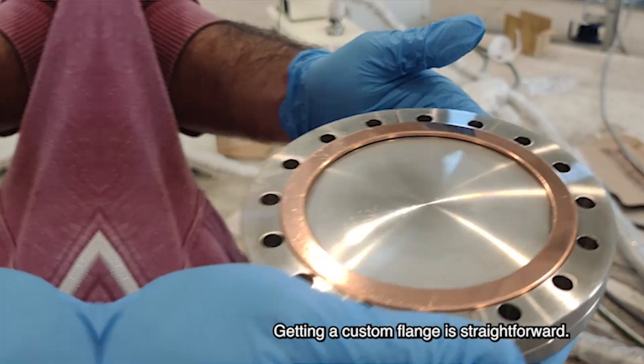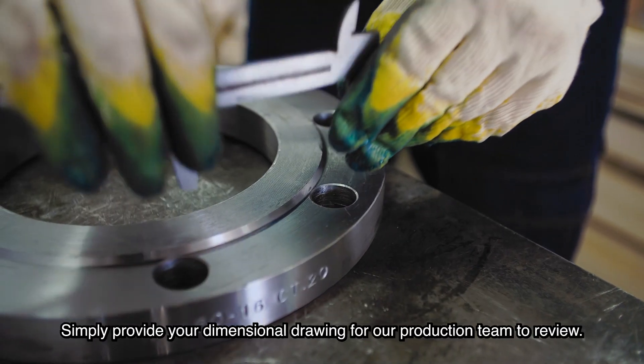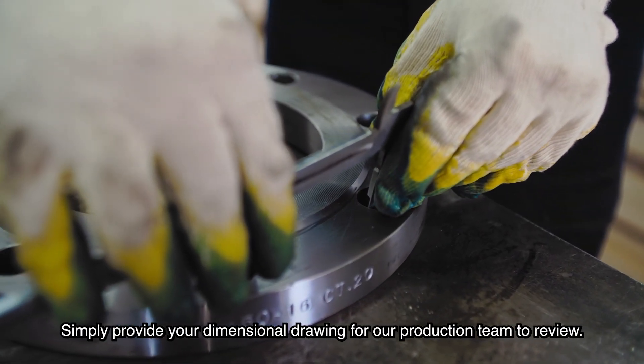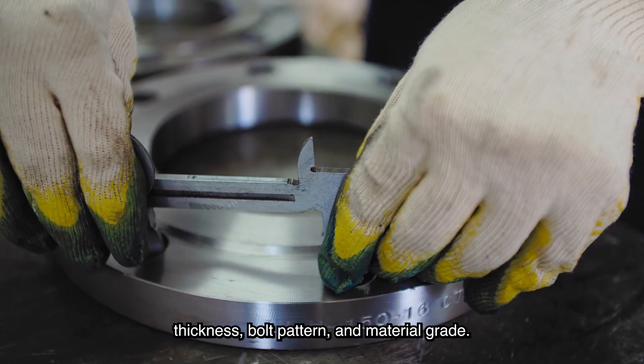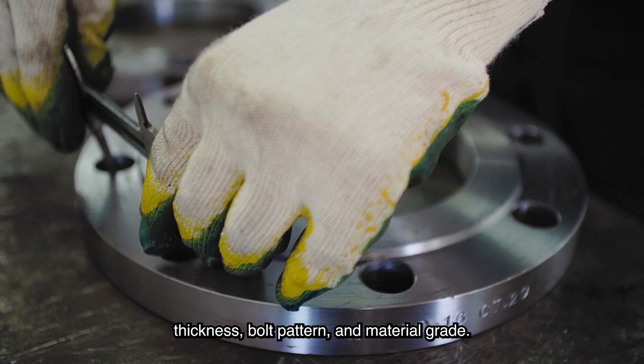Getting a custom flange is straightforward. Simply provide your dimensional drawing for our production team to review. The dimensions needed include the outside diameter, inside diameter, thickness, bolt pattern, and material grade.